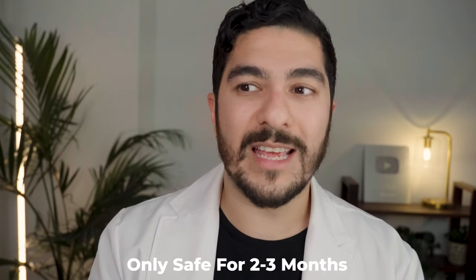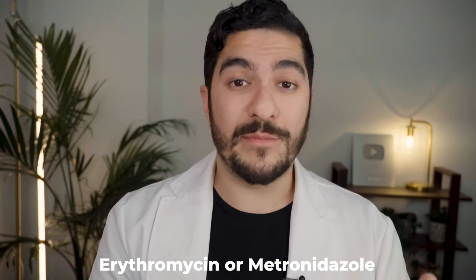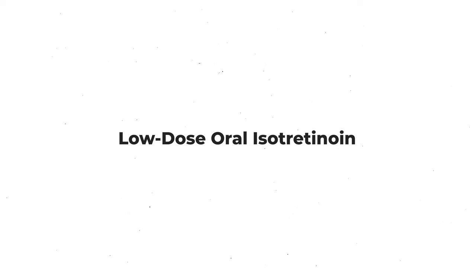Next we're on to tablet medications. These are usually reserved for people who have very severe rosacea resistant to all other treatments, or if rosacea is affecting the nose in that rhinophymatous form, in which case we jump straight to tablet medications. Oral doxycycline, which is an antibiotic and anti-inflammatory tablet, is one of my favourite treatments for rosacea. At high doses it's only safe to use for around two to three months, but there is a low-dose extended release version known as Oracea, which is safe to use for much longer. Other antibiotic tablets like erythromycin or metronidazole are also sometimes used, but in my opinion doxycycline is the best. And finally, low-dose oral isotretinoin, also known as Accutane, can be a great treatment for times when nothing else is working.